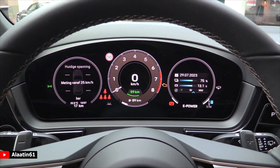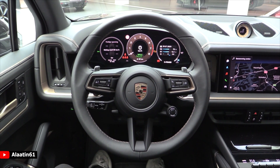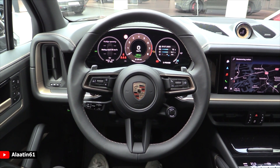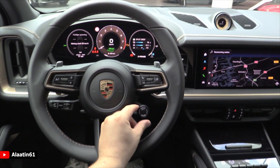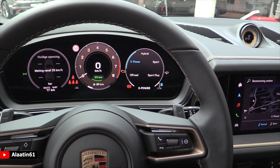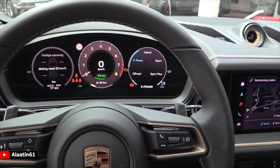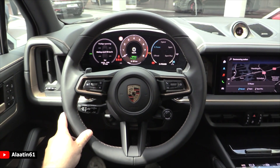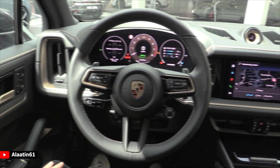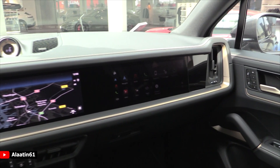Everything is adjustable. It has a new fully digital instrument cluster — you can also buy it with the head-up display. It has the sport response button where you can choose between off-road, e-power, hybrid, sport, and sport plus. It has air suspension so it sits lower in sport plus mode.